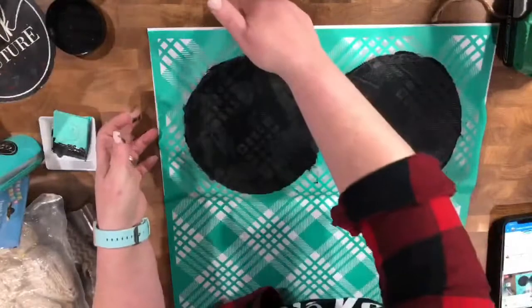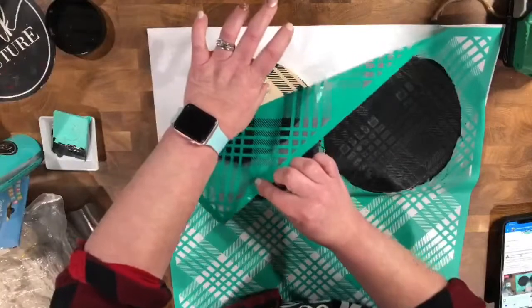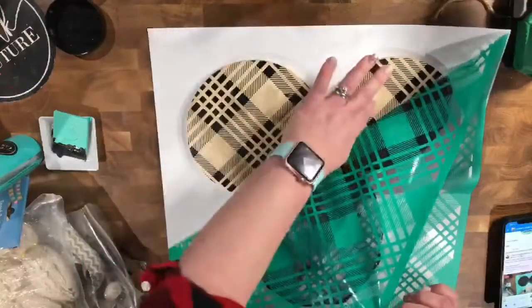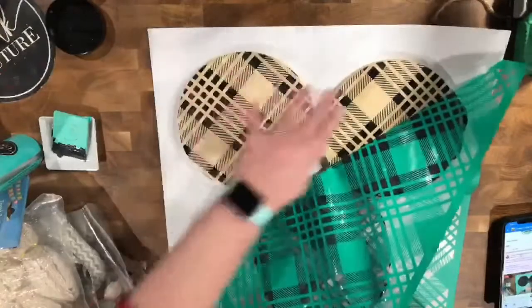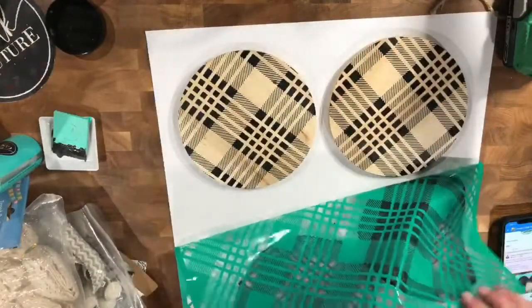Now we're going to go ahead and peel it back. Oh my goodness, look how good it looks! Oh my gosh, it looks so good, you guys. Look how good it looks!